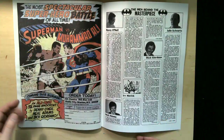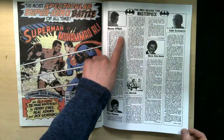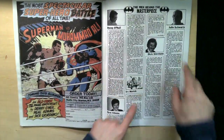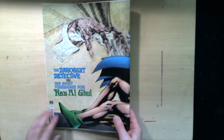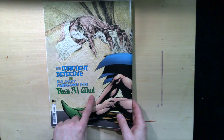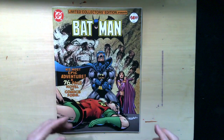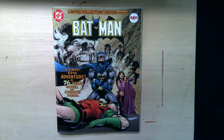Superman versus Muhammad Ali — I have to check out the hardcover facsimile of that. The men behind the masterpiece: Denny O'Neill, Neal Adams, Irv Novik, Dick Giordano, and Julie Schwartz. So there you go — that was a nice look at the Dark Detective versus his mortal foe Ra's al Ghul. I'm not even sure if I'm saying that right; other people say it a different way. Hope you enjoyed that look and we'll catch you next time.